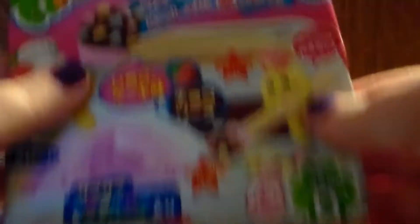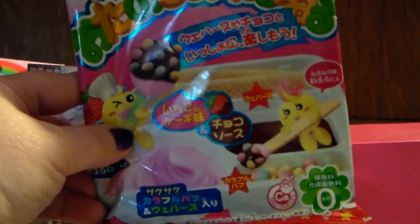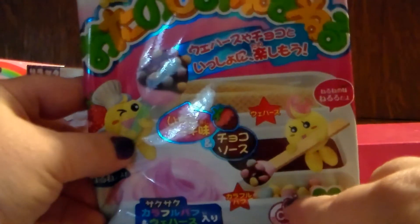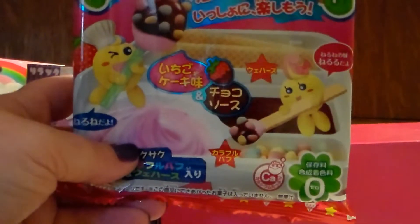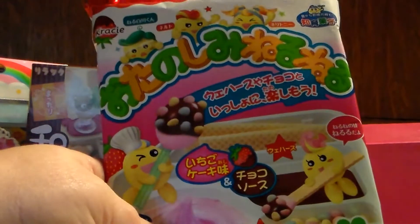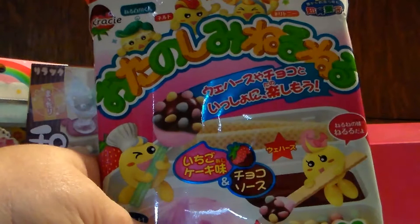I also got a Neru Neru Neru Nerf — this is the brand new one that they just came out with. It actually has a chocolate with it and these little candies and the little sticks, and it's completely different from the other one — usually it just has the Neru Neru. If you guys are interested in having me do this on camera or other candy kits, I would happily do them because I have a whole bunch.